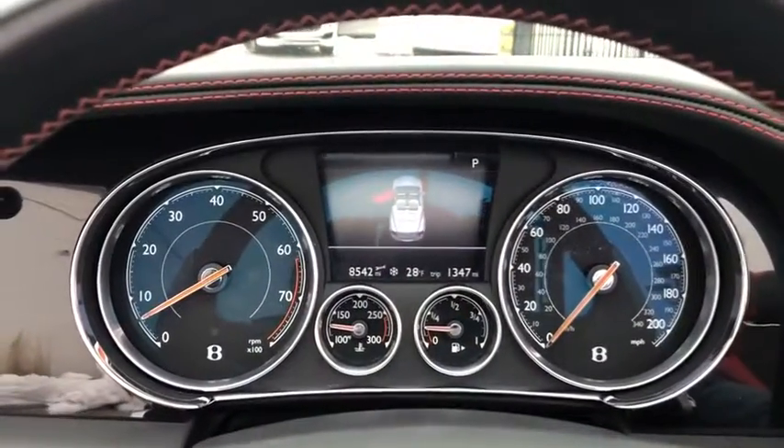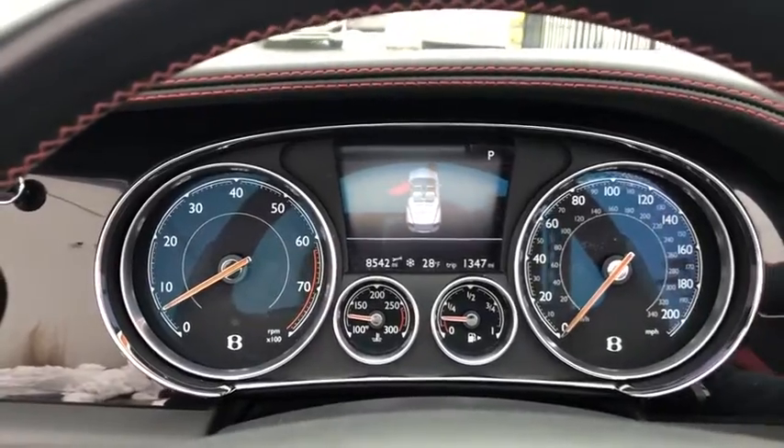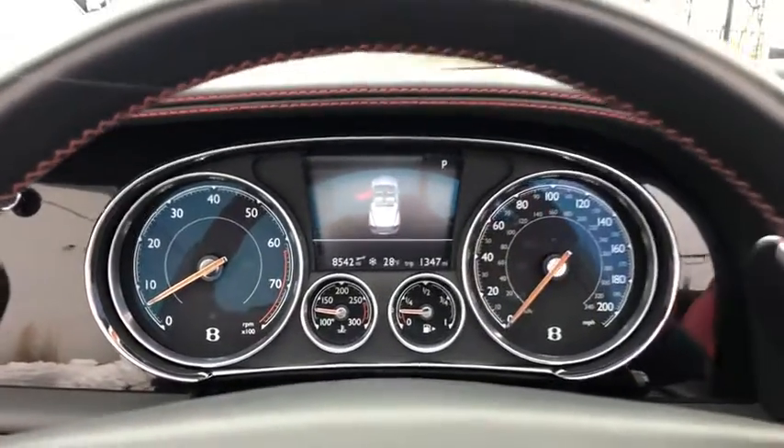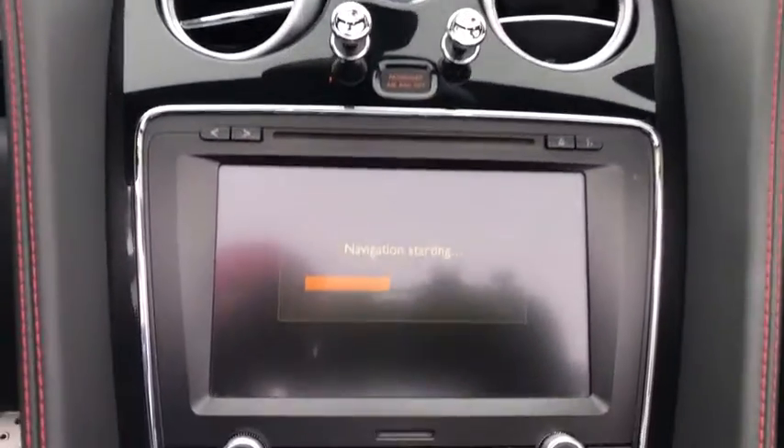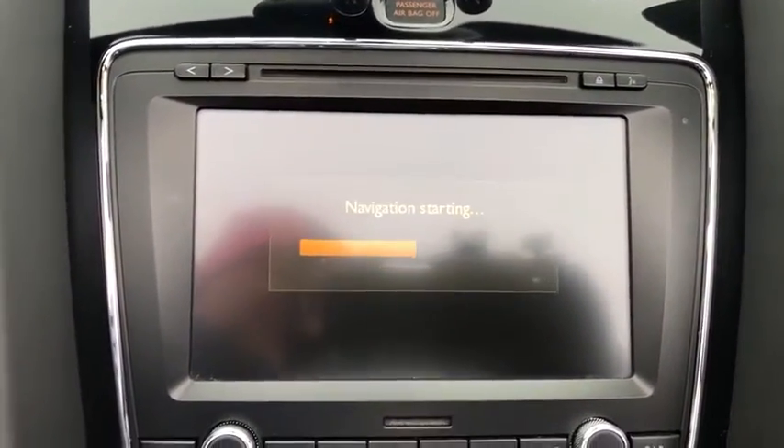Leather-wrapped steering wheel, Bluetooth, adjustable steering wheel, power steering, keyless start, hard disk drive media storage, aluminum wheels, auto-dimming rear-view mirror, four-wheel disc brakes, and cruise control.